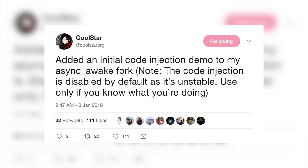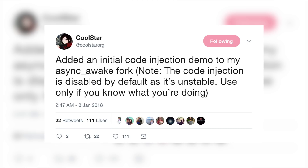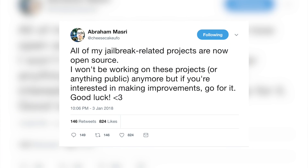Going back to Coolstar, he's continuing to update his async_wake fork with new features. Just yesterday he added the ability to inject code, which can be used to load tweaks into SpringBoard or other processes. It's pretty cool to see Anemone working on iOS 11, as you can see on screen. In related news, Abraham Masri — developer of the Saigon and Houdini jailbreaks — has moved on from the public jailbreak scene, made all his work open source, and won't be working on anything public anymore.